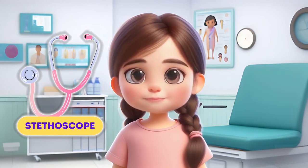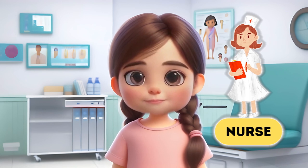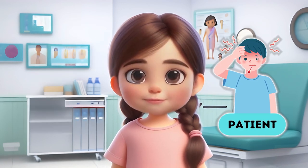Stethoscope. Thermometer. Nurse. Injection. Patient.